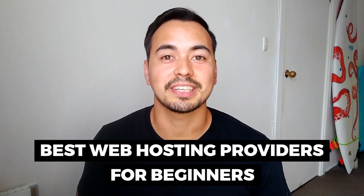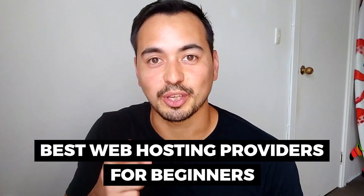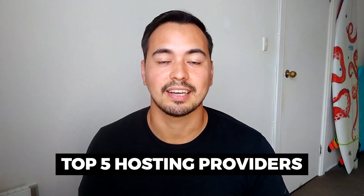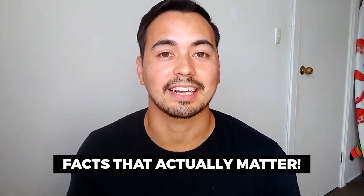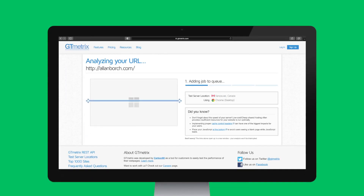In this video I'm going to show you which are the best web hosting providers for you as a beginner. I'll provide you with my top 5 hosting providers after testing almost 20 companies. I'm not going to waste your time listing bad hosting providers or confusing you with technical jargon. Instead, I'll provide value by showing you the facts that actually matter, like page load speed and website uptime statistics.